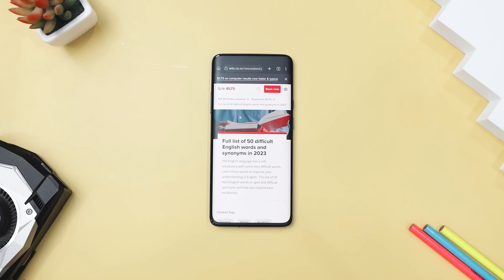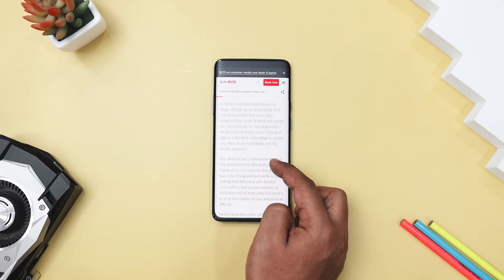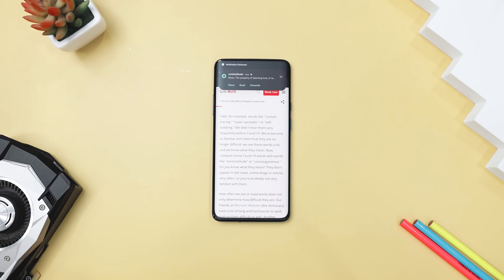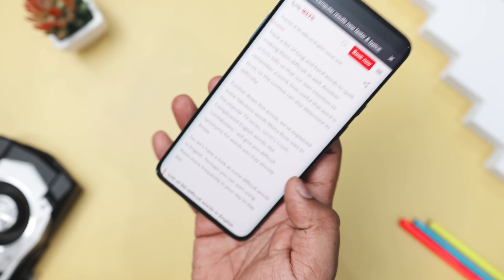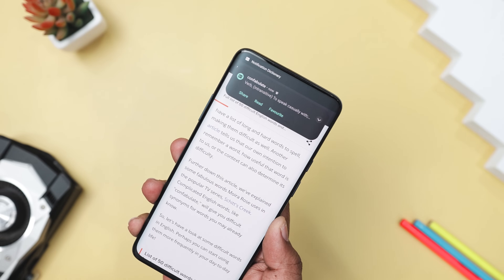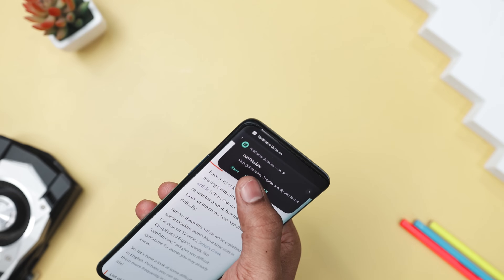Now, imagine you are browsing or chatting and stumble upon a word you don't know. Instead of jumping between apps to look it up, you can instantly get its meaning with Notification Dictionary. This handy app lets you find word definitions directly from any app where you can select text. All you have to do is highlight the word, select Find Meaning, and a notification will pop up with the definition. You can tap the notification to see more meanings, copy it to your clipboard, or even share it with others.